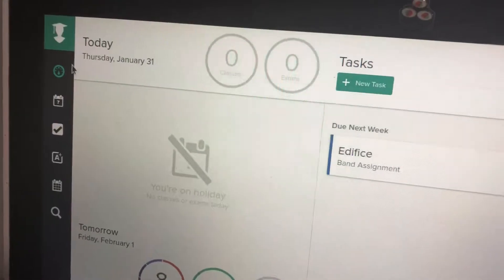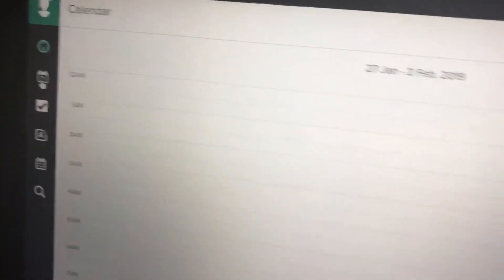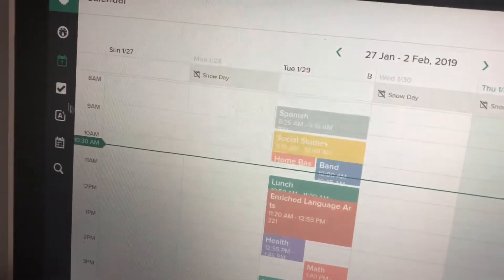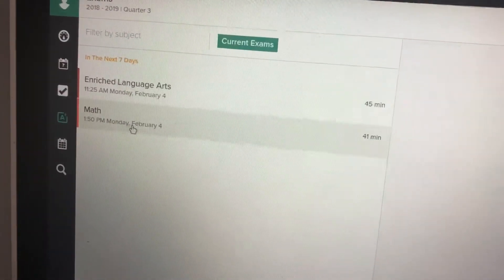The site that I use a whole lot is My Study Life. This is a great website to organize your homework and to keep track of your progress. It is also convenient since there's an app that you can download on your phone. As you can see, you can have your own schedule, put tasks — aka homework assignments — and study revisions.